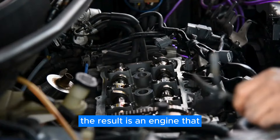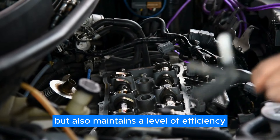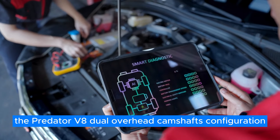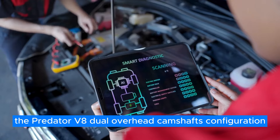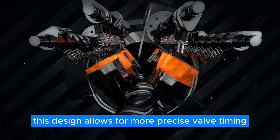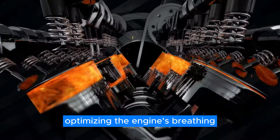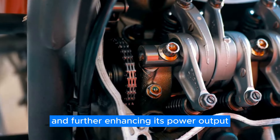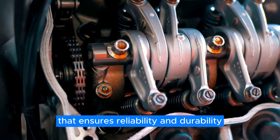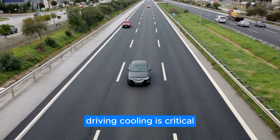This method of fuel delivery enhances the engine's efficiency, ensuring that every drop of fuel contributes to the production of power. The result is an engine that not only delivers breathtaking performance but also maintains a level of efficiency remarkable for its power output. The Predator V8's dual overhead camshafts configuration allows for more precise valve timing, optimizing the engine's breathing and further enhancing its power output. The camshafts are driven by a chain system that ensures reliability and durability, even under the extreme conditions of high-performance driving.